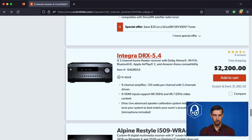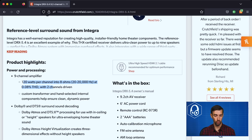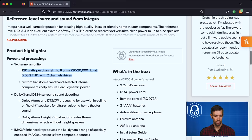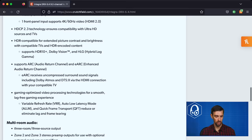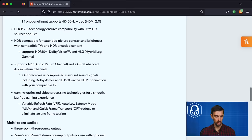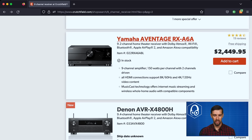The Integra DRX-5.4 is $2,200 — same price as the Marantz SR6015. It has a bit more power at 120 watts into 8 ohms, two channels driven. Supports Dolby Atmos, DTS:X, IMAX Enhanced, is THX certified, and includes Dirac Live room correction. Has 8K 60Hz, 4K 120Hz, HDCP 2.3, eARC, optimized gaming features, and 11.2 channel preamp outputs supporting up to a 7.2.4 configuration. There are more options out there than just Denon, Marantz, or Onkyo — brands like Integra are in the same price range but just have less marketing exposure.